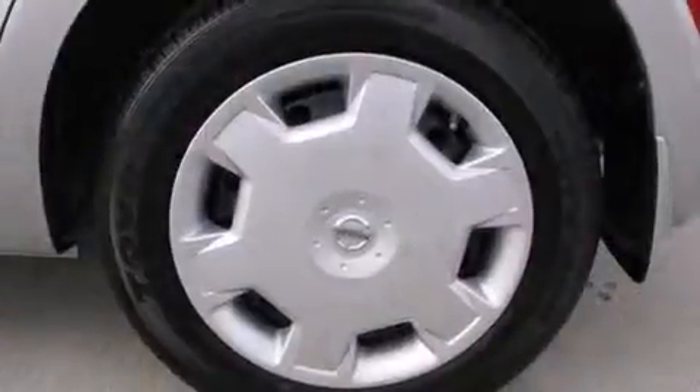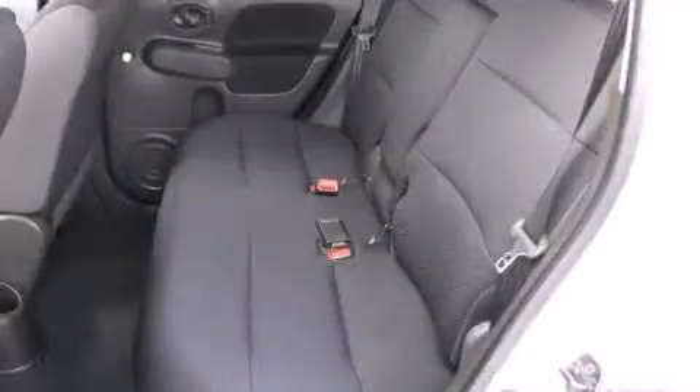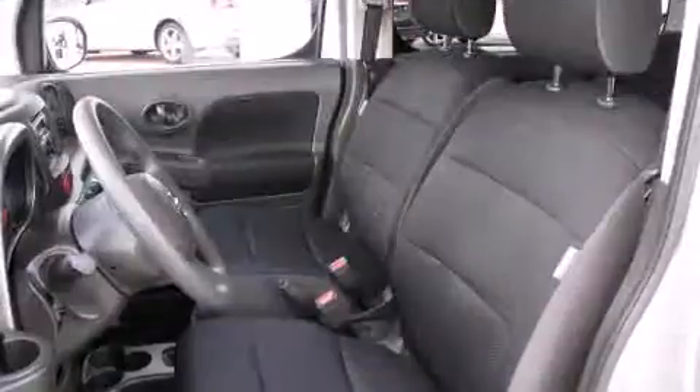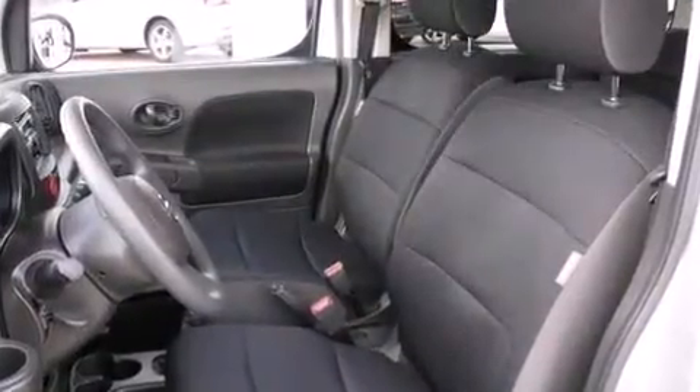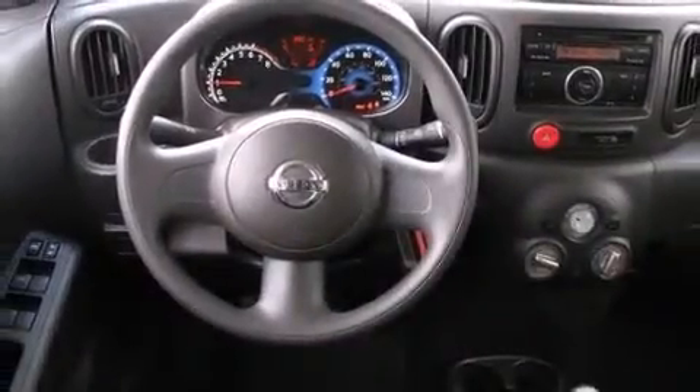Comfort and convenience were prioritized, as evidenced by amenities such as a rear window wiper, a trip computer, and remote keyless entry. Storage solutions are integrated throughout the interior, demonstrating thoughtful attention to detail. Audio features include a CD player with